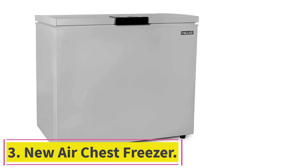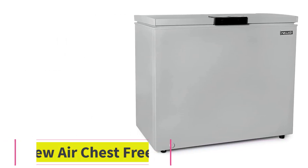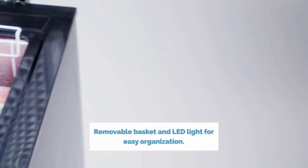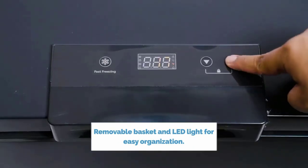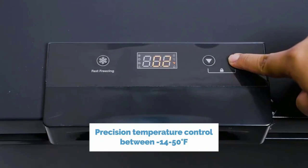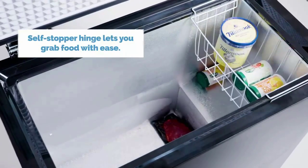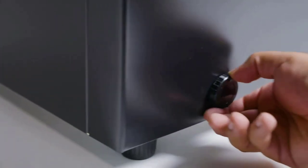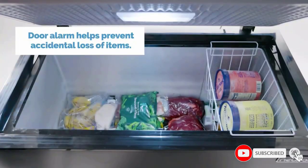Number 3: the Air Chest Freezer. This compact yet spacious chest freezer comes with a digital temperature control and an adjustable thermostat located on the front of the freezer, allowing you to easily change the temperature according to what you would like to freeze. It also has a fast freeze mode for long-term preservation and a door alarm to prevent accidental losses. With 6.7 cubic feet of storage space, this freezer is perfect for those who need extra food storage.